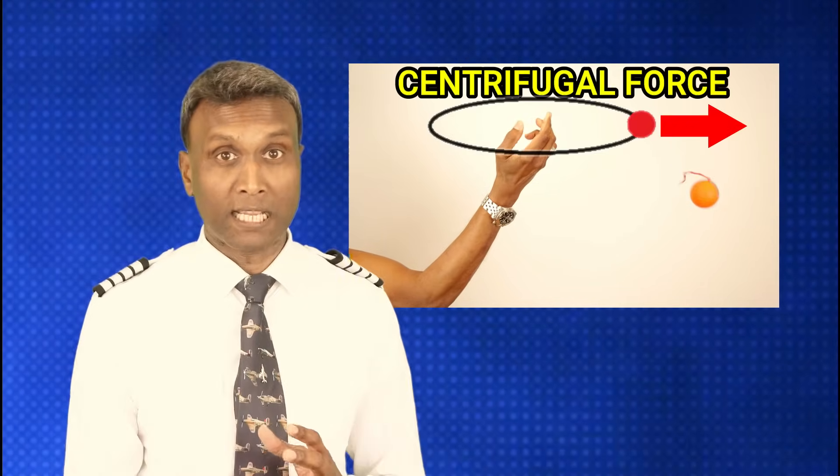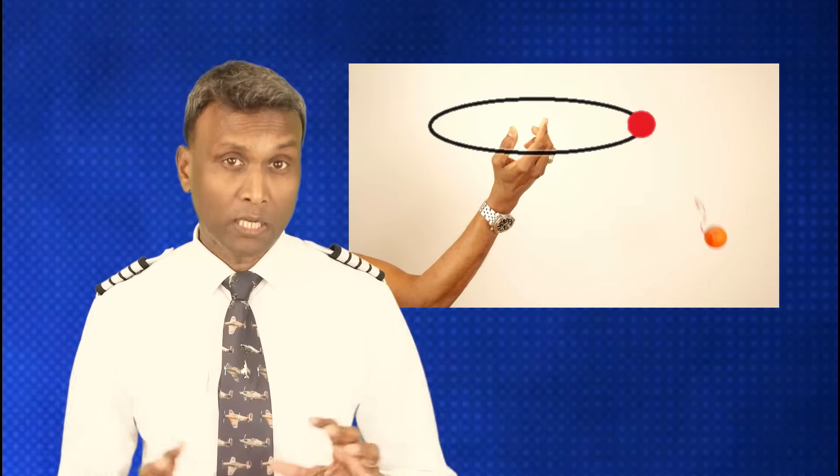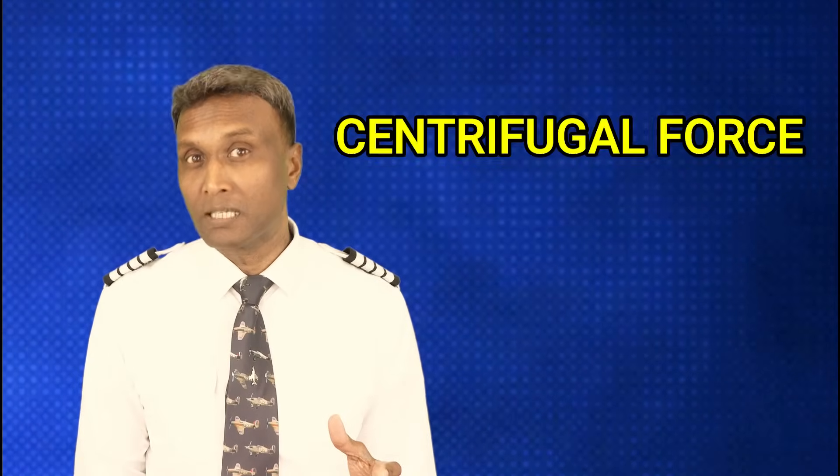Release the string and the ball strives to travel in a straight line, departing from the circle. Throughout the turn, it experiences a force pulling it away from the center of the circle — this force is called centrifugal force. Spin the ball with increased speed and you'll sense a stronger pull, a stronger centrifugal force. In simple terms, centripetal force ensures things stay on course, circling and turning smoothly, while centrifugal force attempts to tug them away.